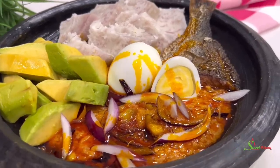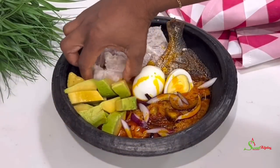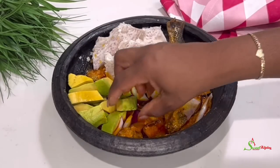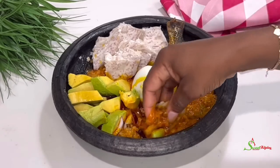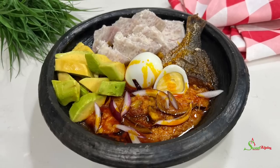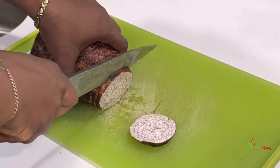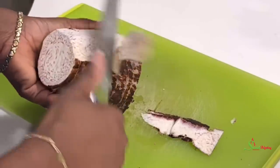Hello sweet team, welcome back to my channel. This is Sweet Ajela and I am back with another recipe. This is what I am craving today so I decided to share it with my sweet team as always — you are invited. Today we'll be using some coco yam, also known as taro. This is what mama is craving today so it is exactly what we would be having.